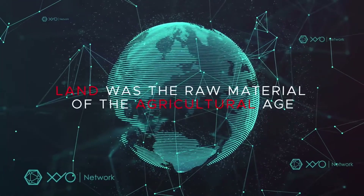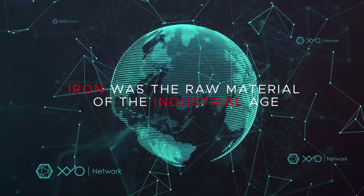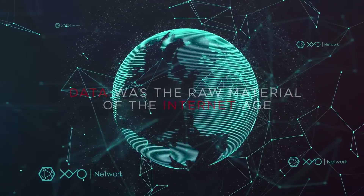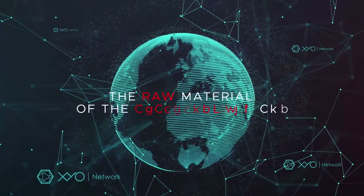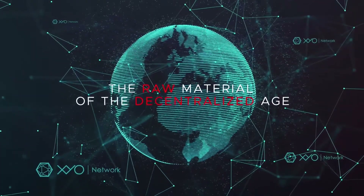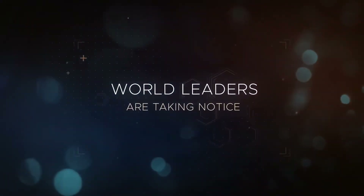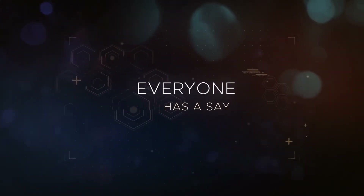Beyond the technical architecture of the XYO Network lies a multitude of use cases spanning several industries. An example noted in the white paper is for e-commerce merchants who use XYO to offer a premium payment-upon-delivery service to customers. The merchant writes a smart contract, XYO tracks the location of the package every step of the way, and only once it has arrived does the vendor get paid.